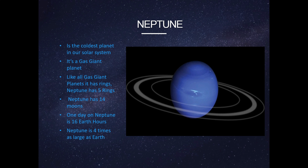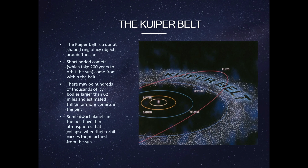Neptune has 14 moons. One day on Neptune is 16 Earth hours. Neptune is four times as large as Earth.